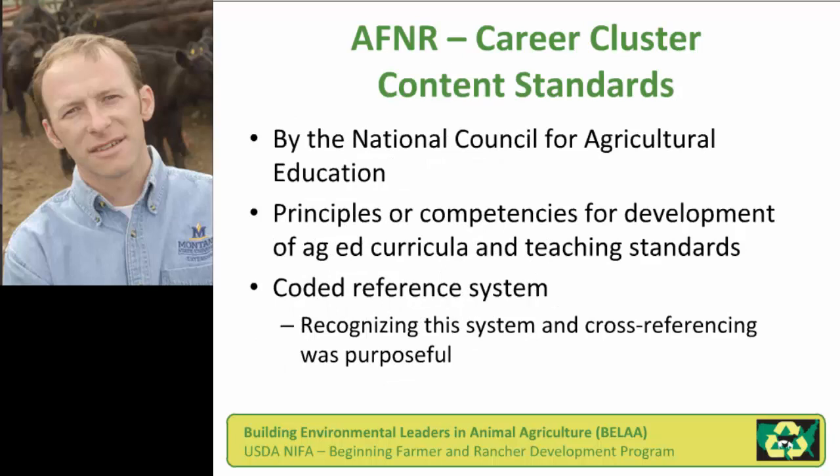All of this information is the type of things that LPELC develops and catalogs throughout the agricultural research and teaching arena, but we really had to come up with a way to make this information relevant, particularly to agricultural education teachers who could use it. We chose to utilize an existing reference system: the AgFood Natural Resource Career Cluster Content Standards. This is a set of standards or recommendations developed by the National Council for Agricultural Education, and these principles help guide the development of ag education curricula by many different groups.